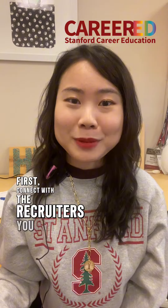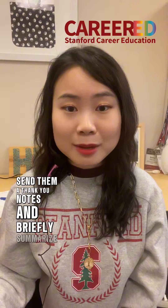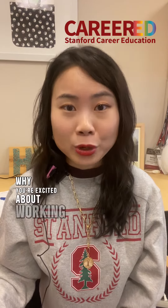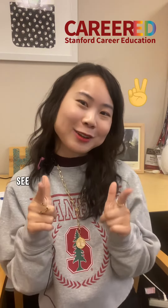What can you do after the fair? First, connect with the recruiters you met via LinkedIn and/or email. Send them a thank you note and briefly summarize why you are excited about working for the company. Second, check the application deadlines and put them in your calendar. Hope these tips help — see you at the fair.